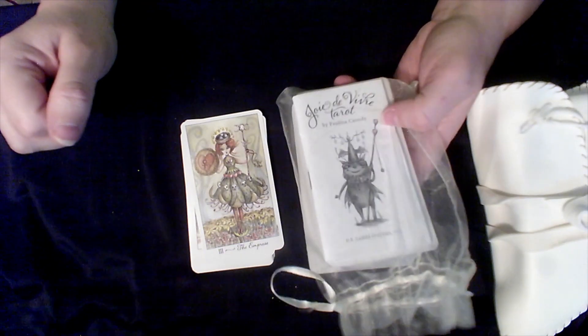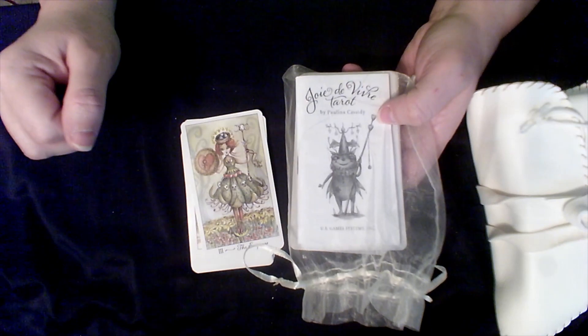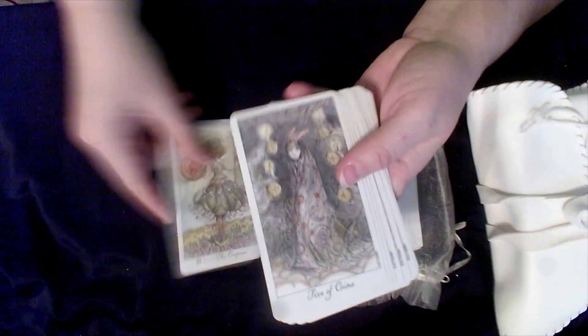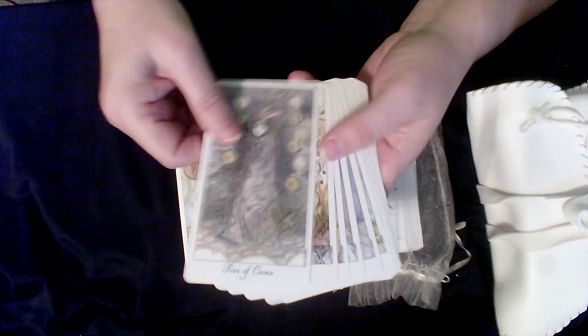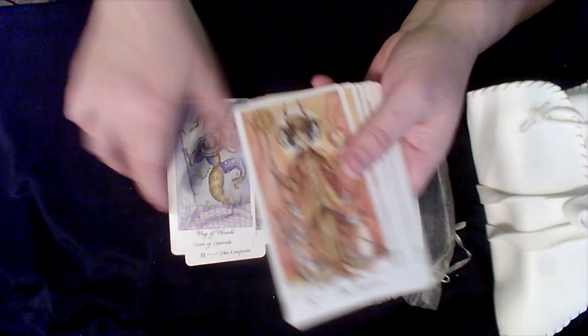I'm on my last group, and if you're still here with me, thank you so much. These ones I have all in bags, so some I may have to look up what they're called. This is the Joye de Vivre Tarot — super cute. I love the artwork, and the book is adorable; it gives all of these little characters a backstory and makes it really come to life.